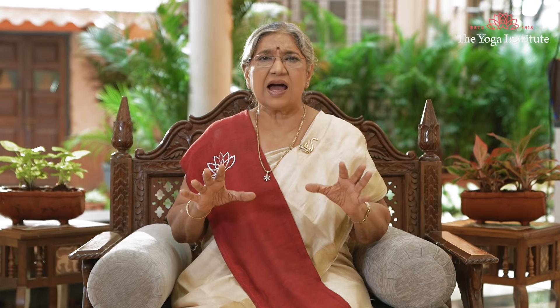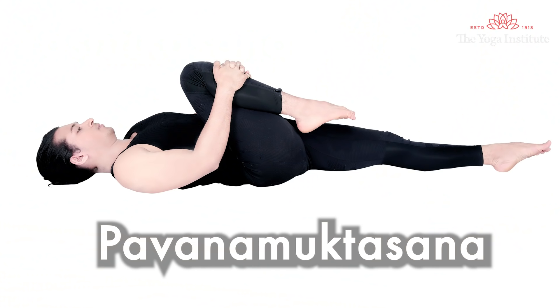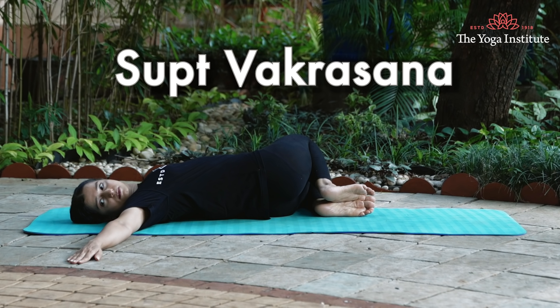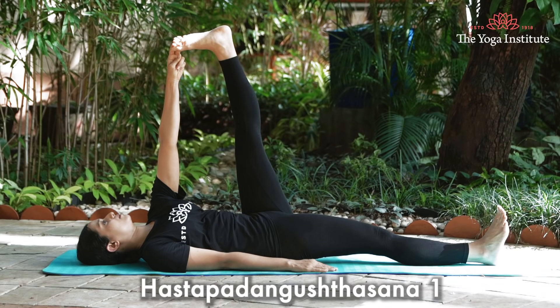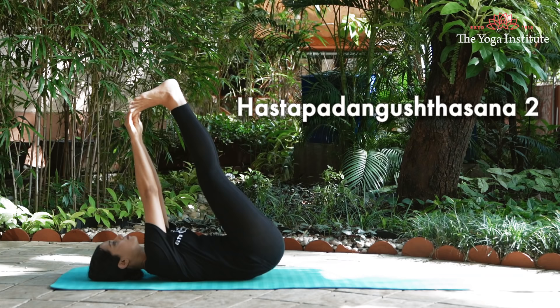Asanas that stretch your extremities should be done regularly. These include Talasana, Yastikasana, Pavadamuktasana, Tuptavakrasana, and Astapadangusthasana one and two. Certain pranayamas like pranayama number four, diaphragmatic breathing, Shitali, and Shitkani will definitely help cool down your system and control over-sweating.